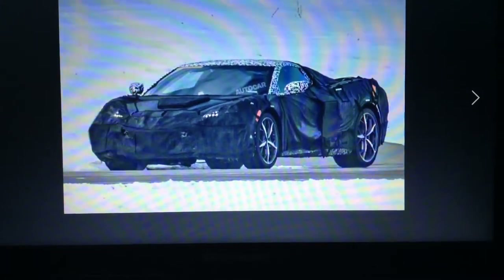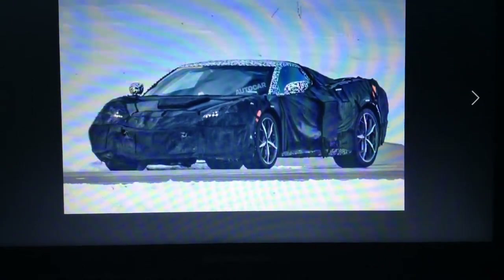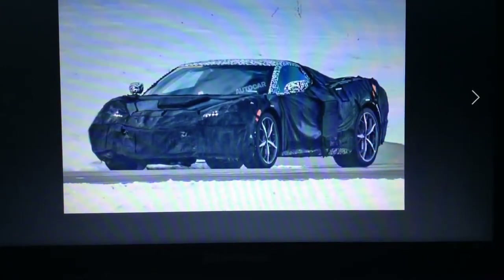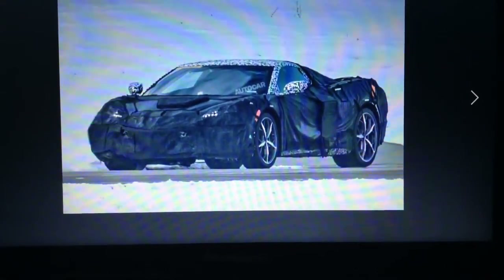As you can see here, it's camouflaged somewhere in Europe — I believe somewhere in northern Europe.